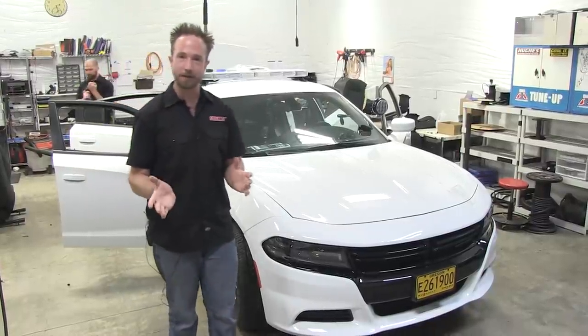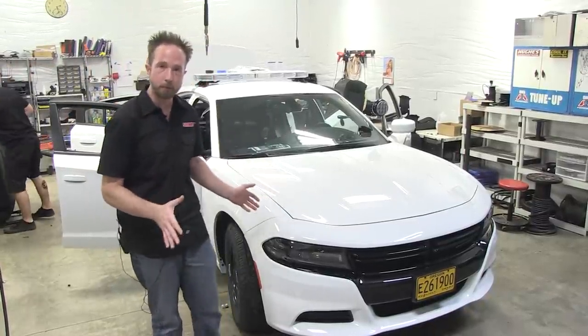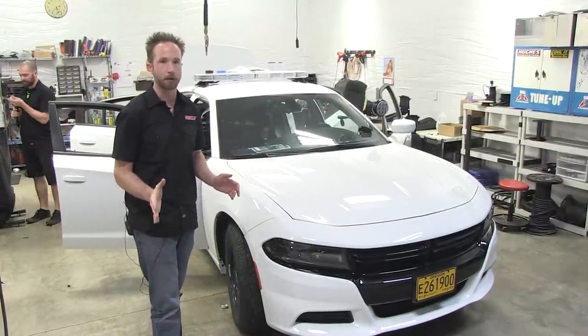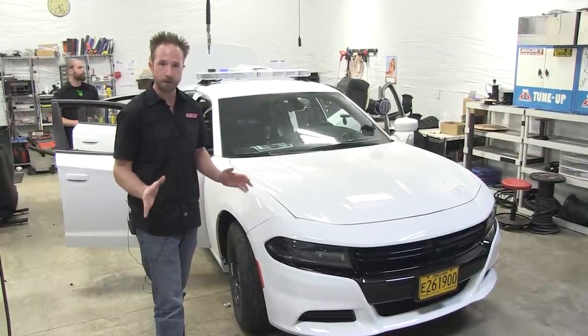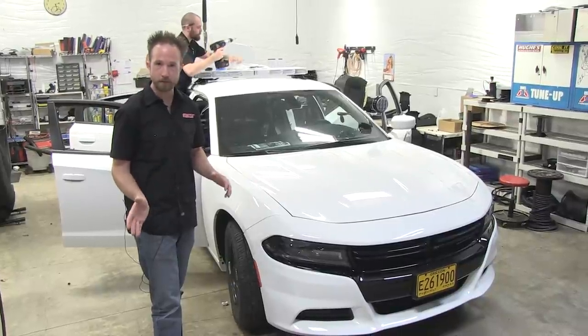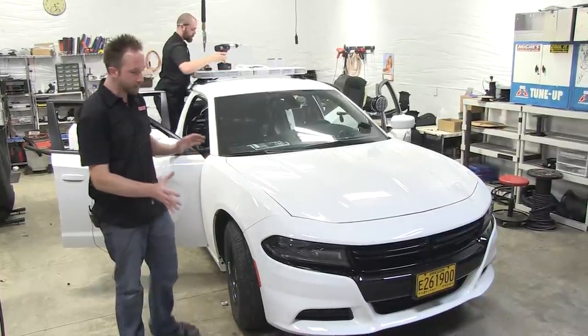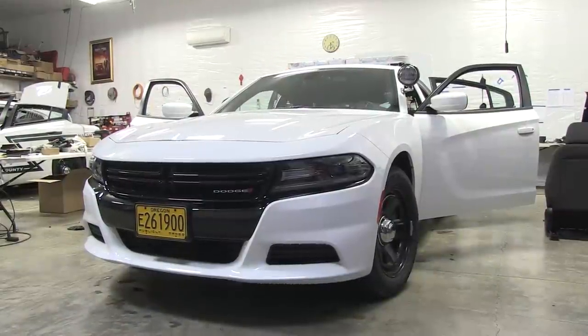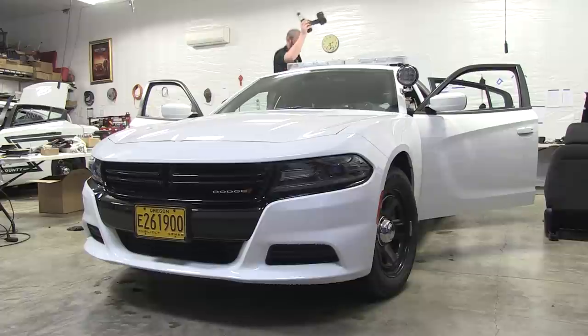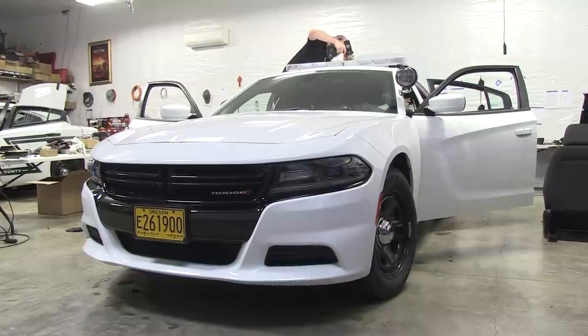Thank you, Stuart. I'm here at Star Cars with a brand new project that the guys are working very hard on. It's a 2015 Dodge Charger getting set up for patrol use here in the Northwest. The vehicle itself, as you can see, is the new redesigned body style, so different from what you're used to seeing from us here at SirenNet and our friends at Star Cars.